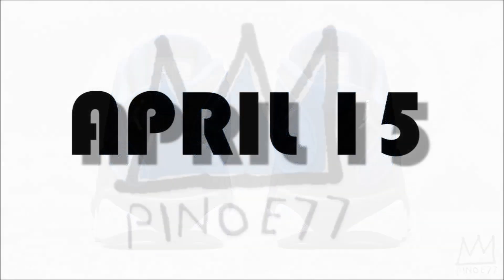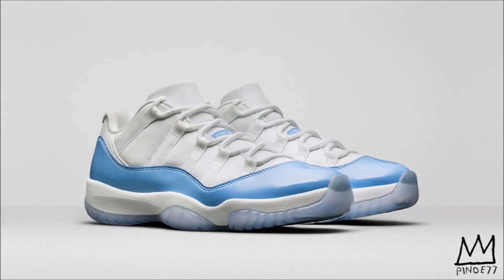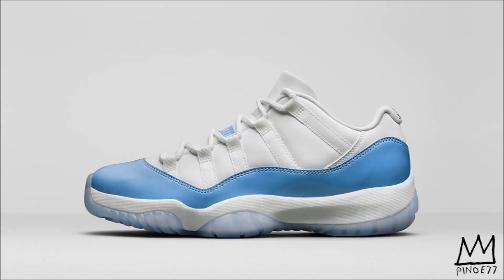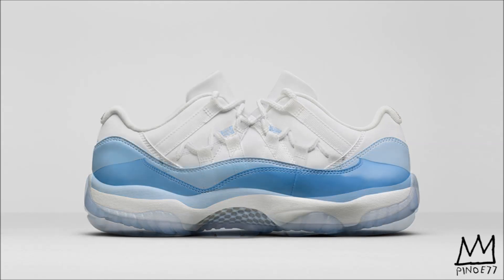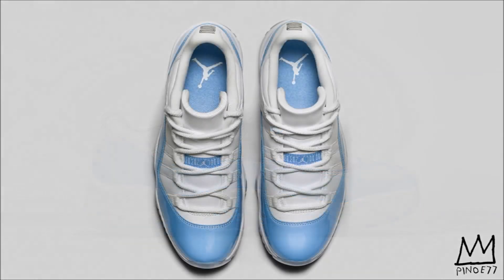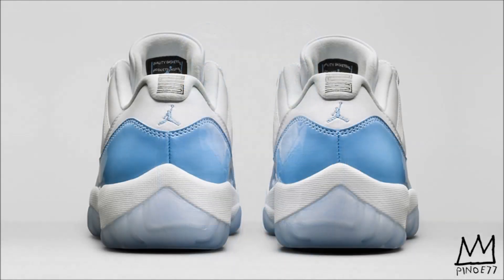Flip the calendar another week forward and for April 15th we have the Air Jordan 11 Low coming in a white and university blue colorway. Paying homage to Michael Jordan's alma mater, this Air Jordan 11 Low is dressed in a university blue and white color scheme. The defining university blue color is featured prominently on the patent leather upper, while a white midsole and translucent outsole ground the clean design. This pair will be available in grade school sizing for $135 and in men's for $175 on April 15th.